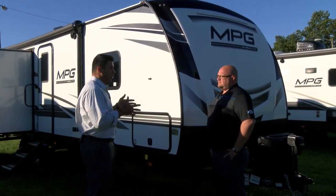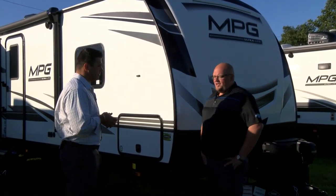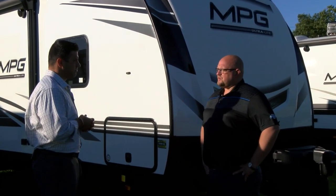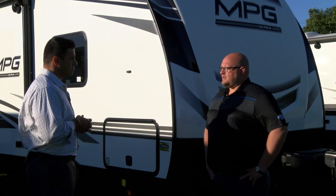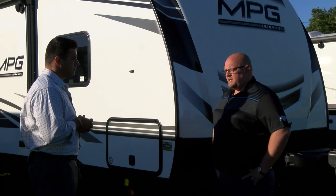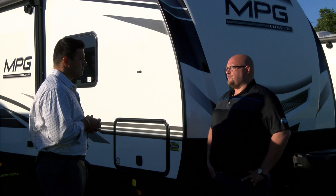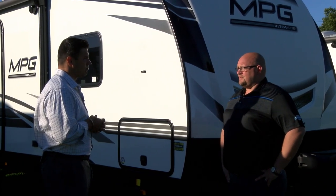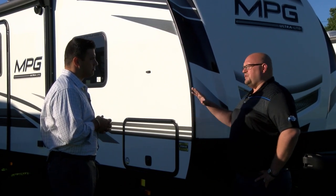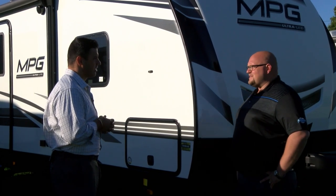Can you talk a little bit about what you've challenged your team to do going into 2021? Coming out of last year's open house dealer show, we instantly went to work at Cruiser RV providing the best-looking product in the company's history. We're standing by our MPG product — MPG took a complete makeover this year. We started from the dry erase board to what you see today.